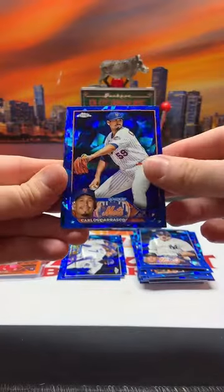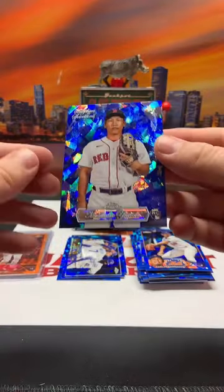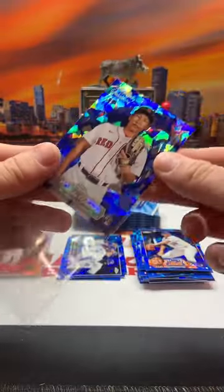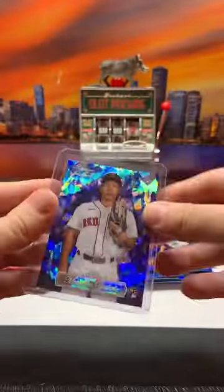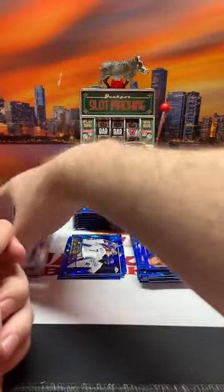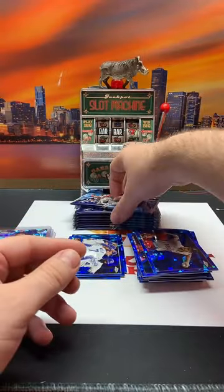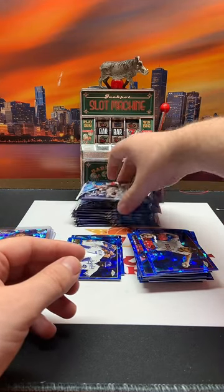We move on - we got Carlos Carrasco. Ooh, what is this? Sapphire Selections insert for the Reds. Masataka Yoshida - that's a cool looking insert, going to the Red Sox. Nice little couple hits for the Red Sox. It was Caleb Smith, and we have Chris Sale again for the Red Sox. Let's see how many packs we got left - one through eight, so that was the first box.